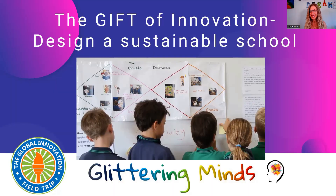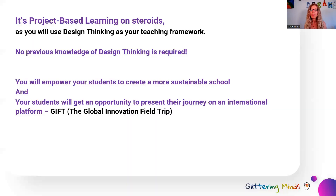The GIFT of Innovation this year is about designing a sustainable school. You can think about it as your project-based learning on steroids, as you will be using design thinking as your teaching framework. But don't worry — you don't need to have any previous knowledge on design thinking, as this pack will take you on your design thinking journey and you'll learn all you need to know in order to facilitate this project.